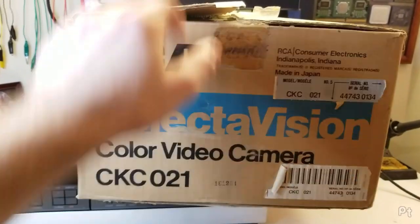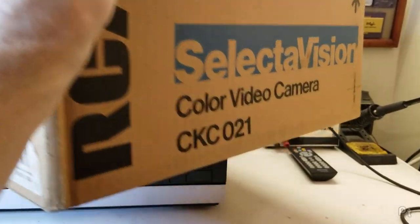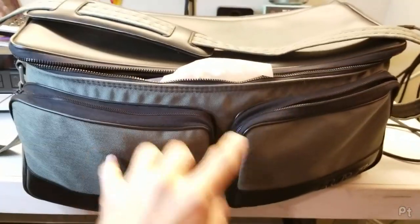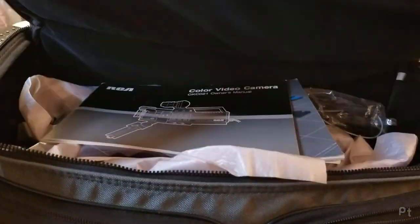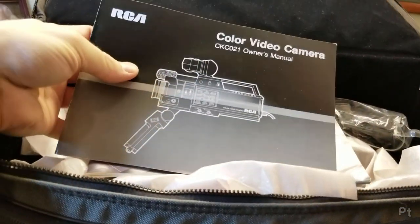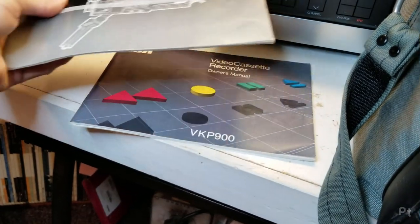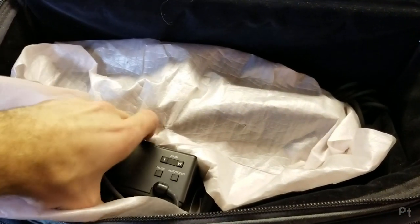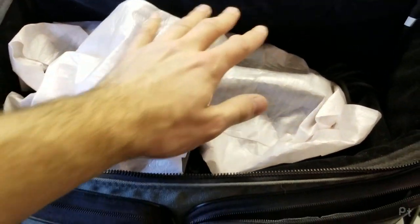It also came with the camera. It's not actually in this box - this is just an empty box. But the camera is sitting in the camera carrying case. Here's the color video camera. Here's the manual for the VCR, an extra power cable, and here's the color viewfinder and the camera. I'll show that later on.